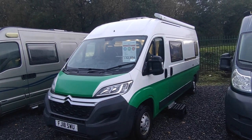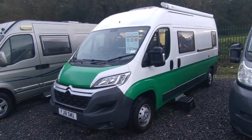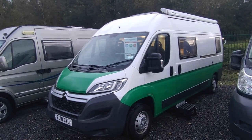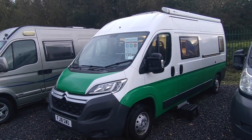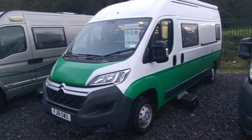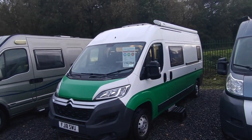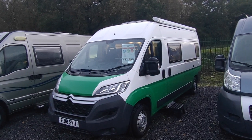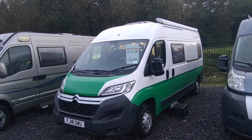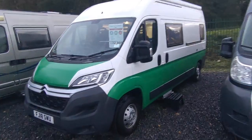DirtyWeekender.com are a very well reputed van conversion company who come originally from the motorsport — specifically the motocross world — hence their DirtyWeekender.com title. They do a lot of race homes and smaller van conversions. This particular one, based on the six-metre Relay, was their initial stab into the wider leisure vehicle market. They're very well thought of, very well built. This is an unusual van; it's had one private owner who bought it from DirtyWeekender.com when it was freshly converted.